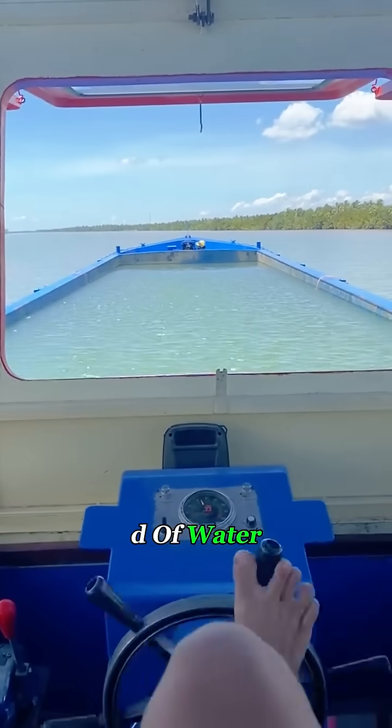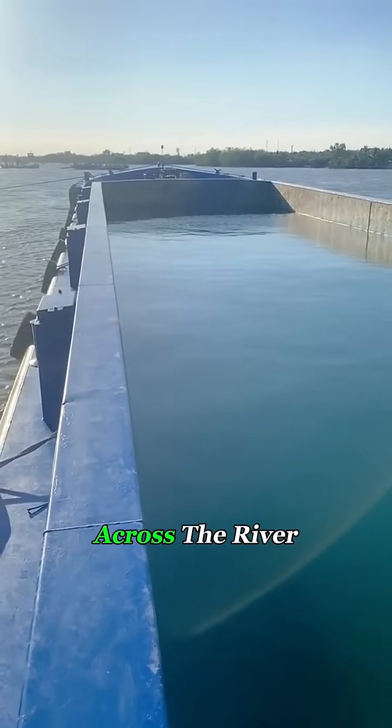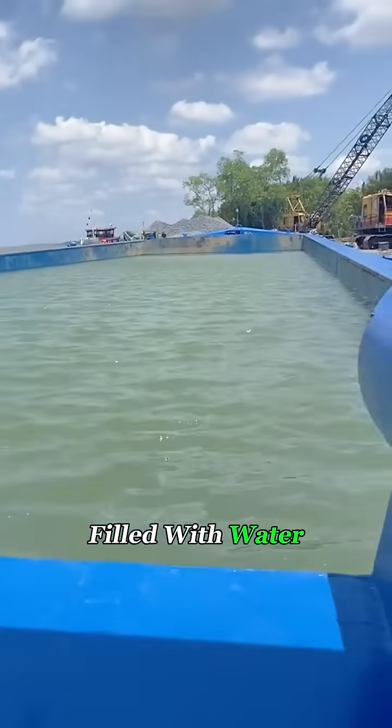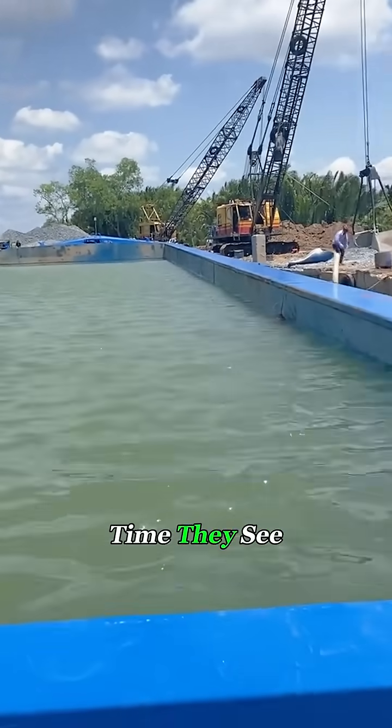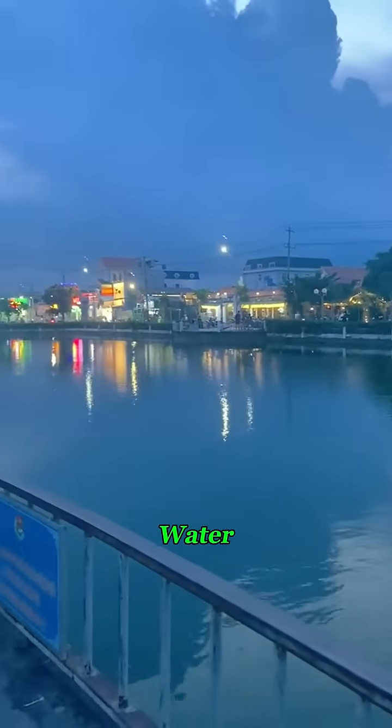Why is this boat carrying a full load of water? In Vietnam, you'll often see this strange sight — a boat sailing across the river, yet its cargo hold is completely filled with water. Most people are puzzled the first time they see it. Wait, isn't this a coastal country? How can they be short on water?